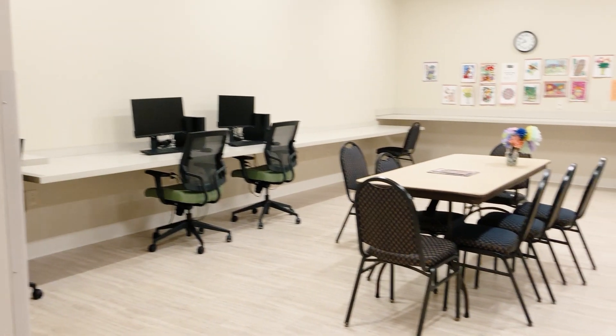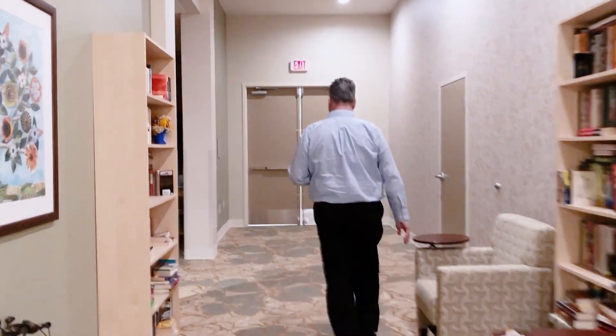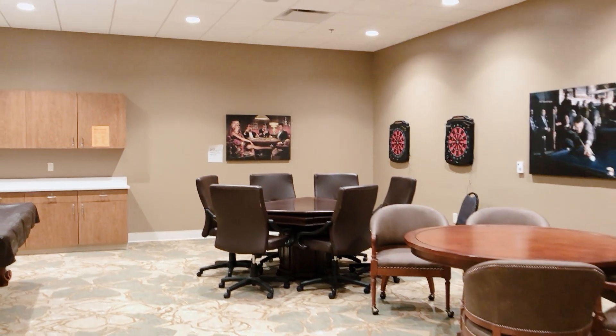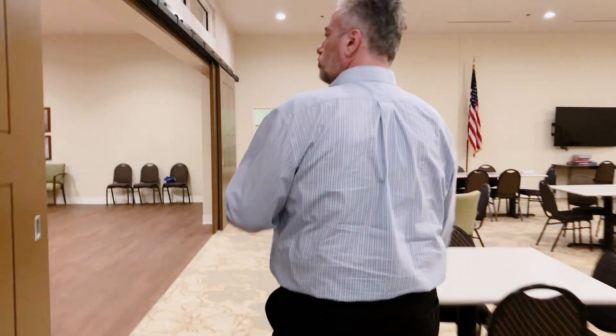We have computer access for our residents if they want to get on social media, check emails, or do anything with computers. There's also a refrigerator, craft room, and a library for residents to take advantage of. Our game room is very active — we have a pool table, dartboard, card table, and even a Wii for more interactive exercises. Moon Senior Connections is a 2,000 square foot space that our residents can utilize — a very nice big space you're not going to find in other communities in this area.